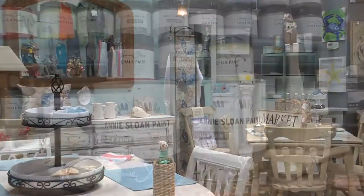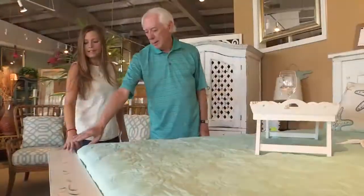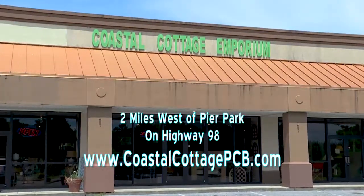Coastal Cottage is the exclusive carrier of Annie Sloan chalk paint, and if you ask, they'll give you a free demonstration. Coastal Cottage Emporium — you always find something you can't live without, and the prices are always fair. Two miles west of Pier Park on Highway 98.